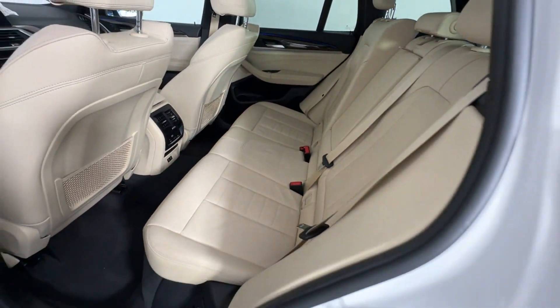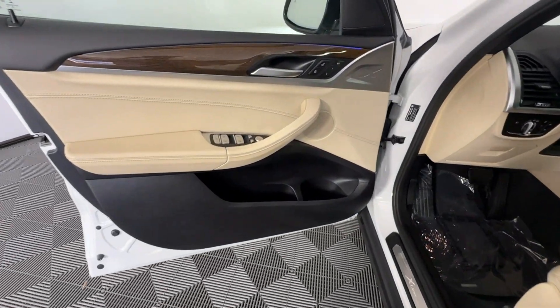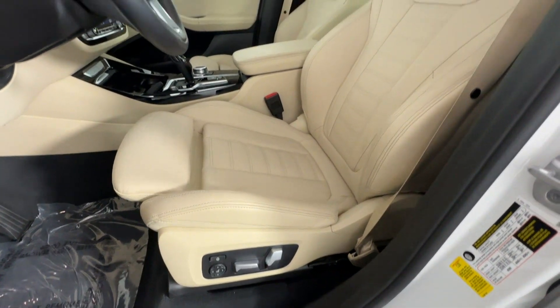Come in now. This vehicle is ready for immediate delivery. Let's do it.